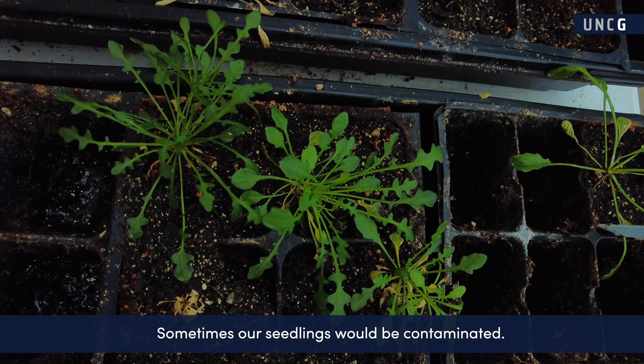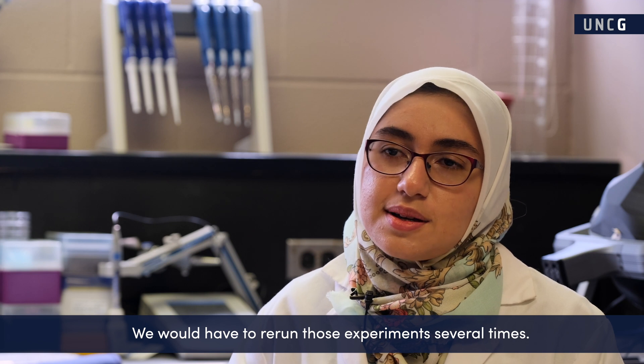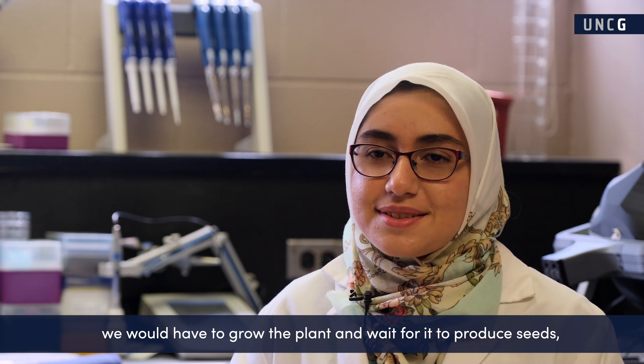Sometimes our seedlings would be contaminated and we would have to rerun those experiments several times. And if we didn't have enough seeds, we would have to grow the plant, wait for it to produce seeds, collect them, and then run the experiment.